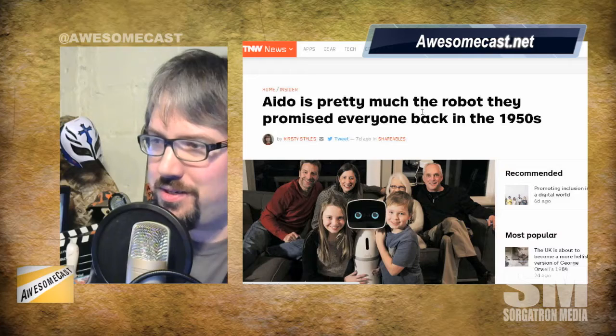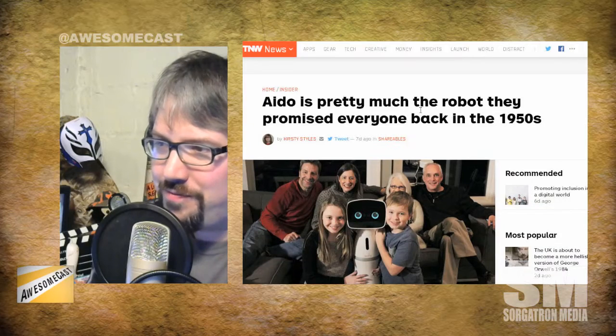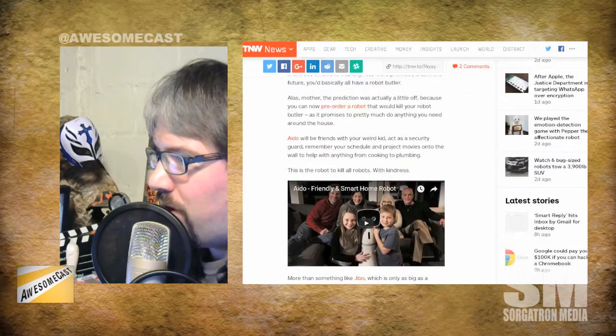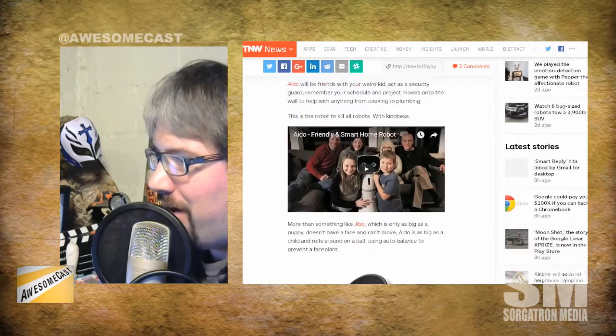We barely got to the tech stuff. I did promise a robot — can we talk about a robot? I'm not building a robot, that's silly. Chilla, can you go to the bottom, the last one — the Ido situation. I really want you to see this video. We looked at this robot before — it's supposed to be a super friendly robot. It was a Kickstarter program and they're doing pre-orders. It's called Ido — the friendly and smart home robot.